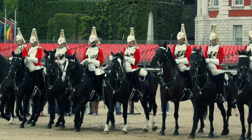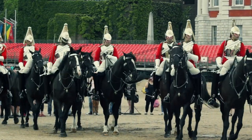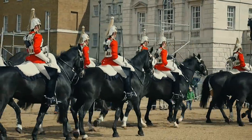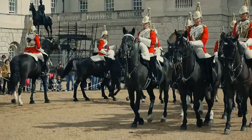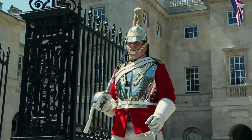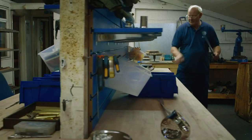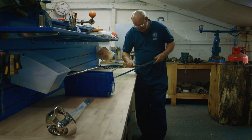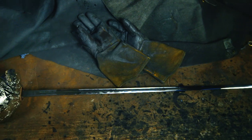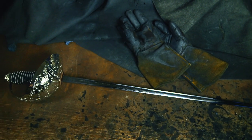But 100 years later, it still performs a ceremonial role, symbolizing rank, courage, and honor. Today, every British soldier who achieves the rank of officer has the privilege of wearing a sword. This workshop south of London is one of the last where cavalry swords are handcrafted individually, using techniques that are centuries old.